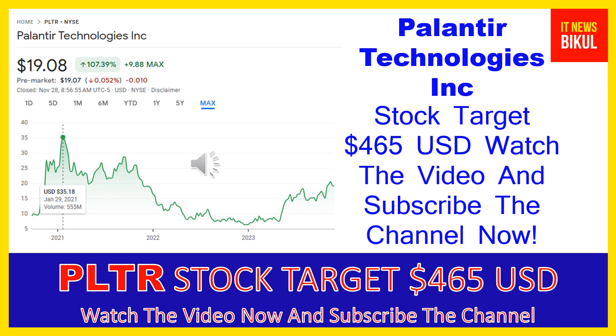Hello friends, today I have taken a very good stock for you that will give you very good returns in coming days. That stock is Palantir Technologies Inc. PLTR stock is now trading at $19.08 USD as of November 28th. Friends, if you want, you can invest now in PLTR stock and you can earn good profit in coming days.